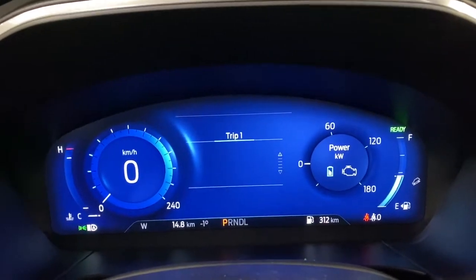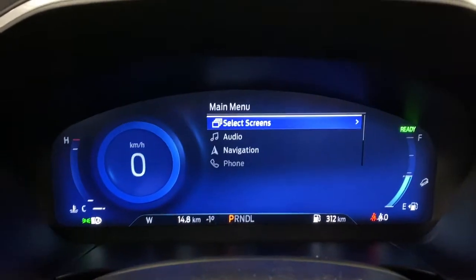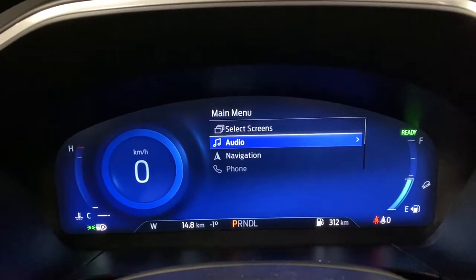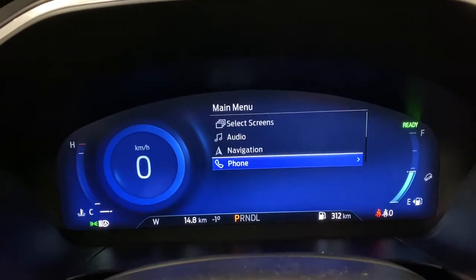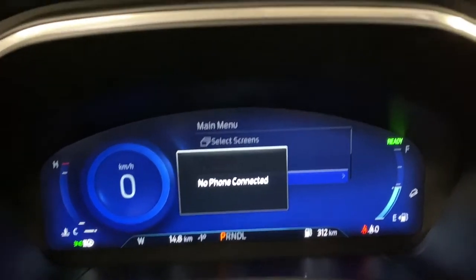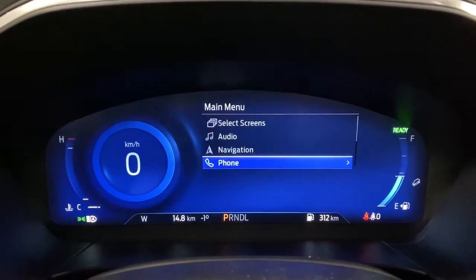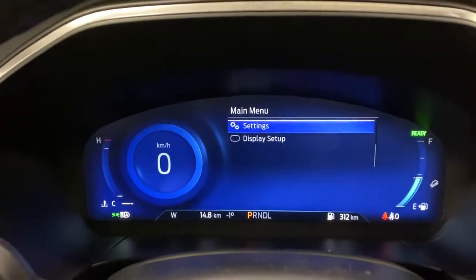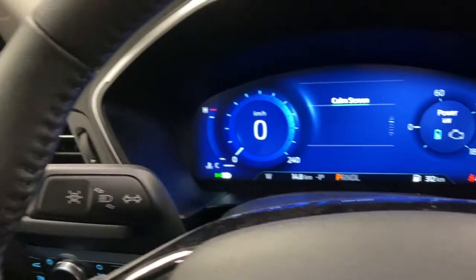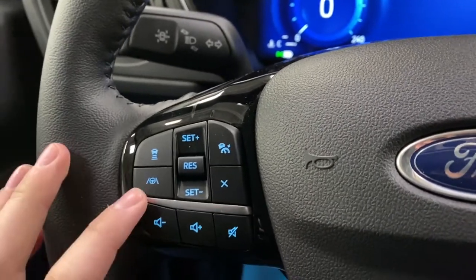You do have a few different screens in here, and this is very customizable. This is your digital display where you can get audio and go through your audio settings. Navigation — you can go to my home, points of interest. You've got phone settings as well if you have one connected. You also have vehicle settings with brake hold and neutral toe. On the steering wheel itself you do have adaptive cruise, lane keep assist, and cruise control.